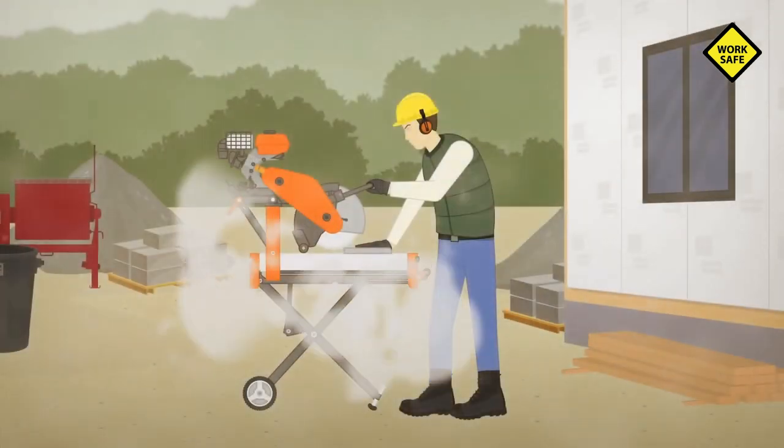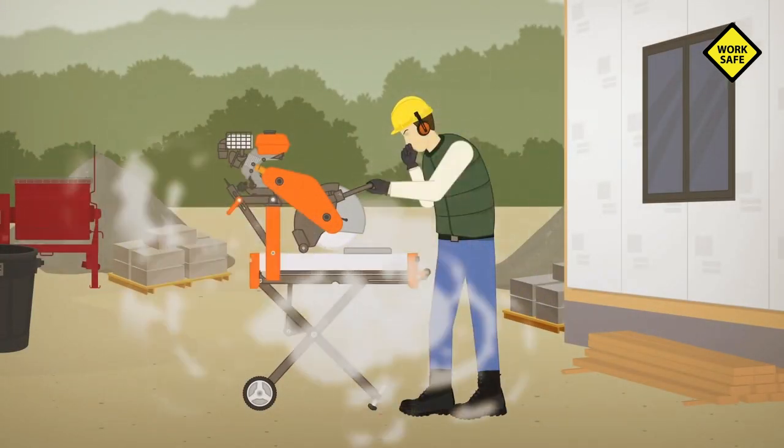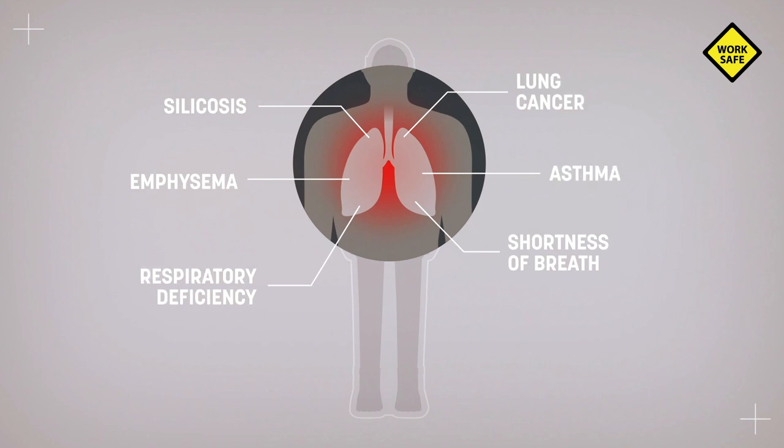Breathing in dust is unpleasant, but breathing in silica dust is a whole lot worse. It's not obvious from the start, but the consequences can be serious, and over time they can even be fatal.